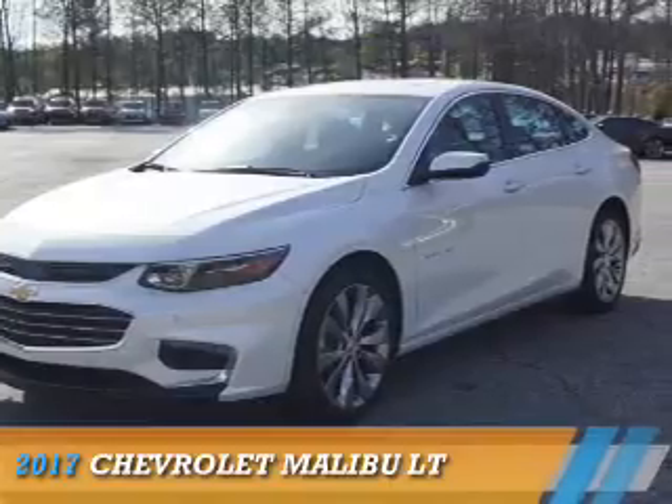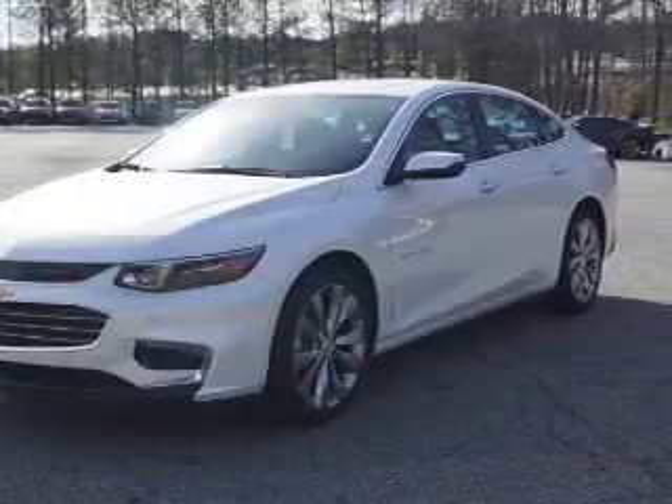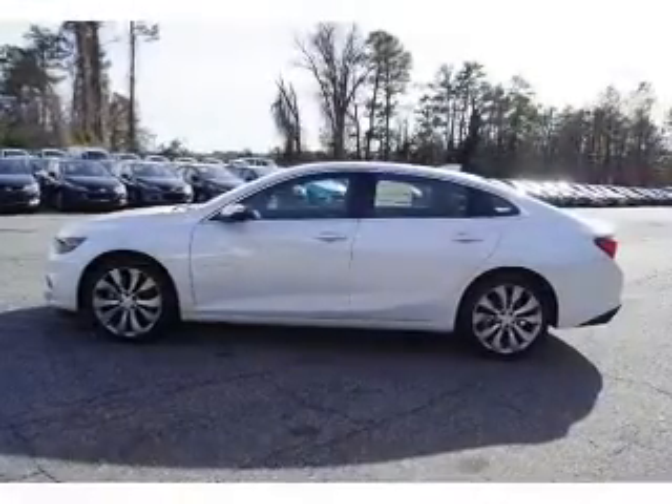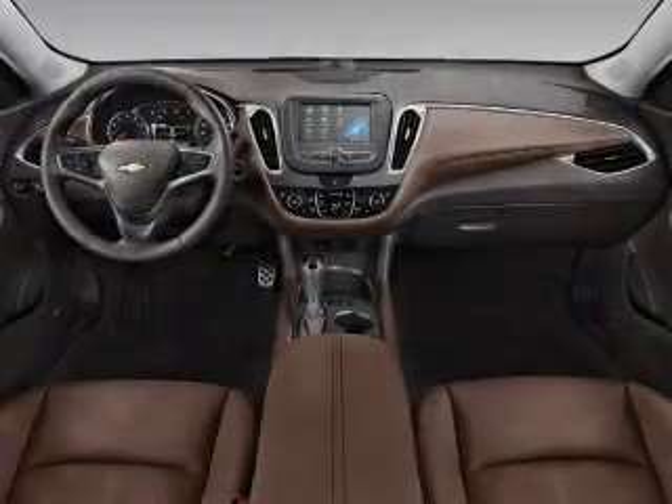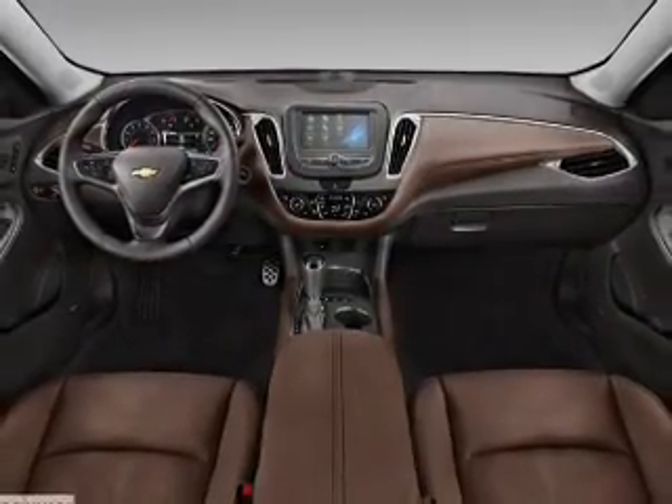Presenting the 2017 Chevrolet Malibu. It's powered by Front Wheel Drive, a 1.5-liter 4-cylinder engine, and a 6-speed automatic transmission.